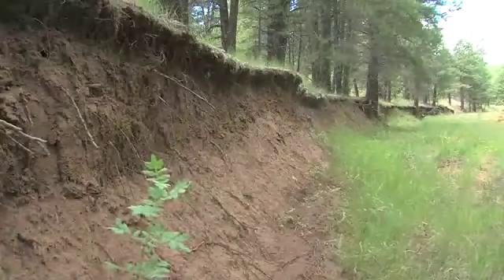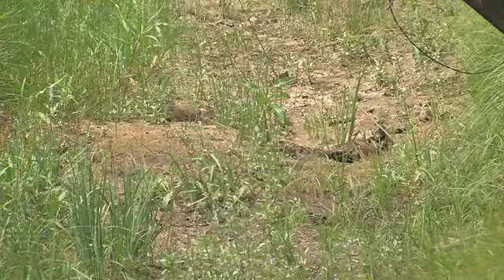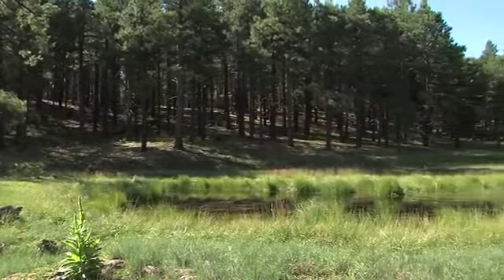Now, deeply eroded gullies quickly whisk water away. Dry meadows carry only memories of old stream channels, and scientists like NAU's Dr. Abe Springer say our overcrowded pine forests are draining our wetlands.